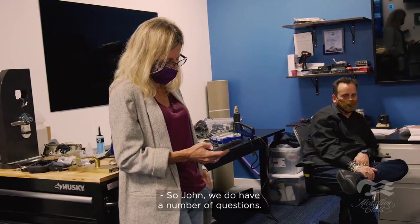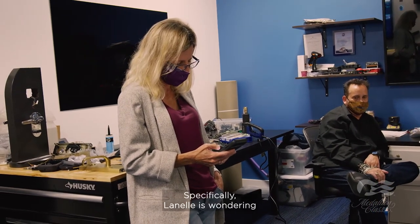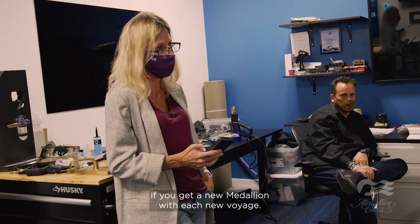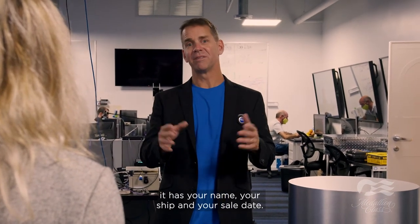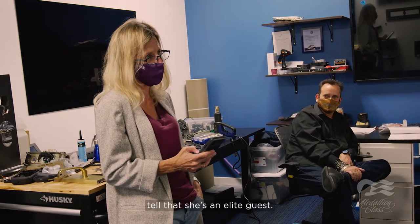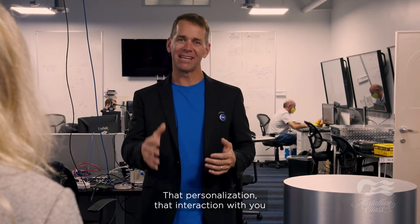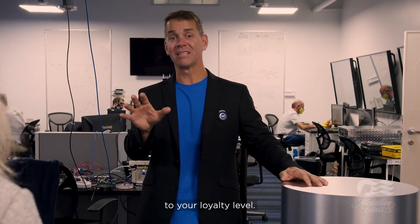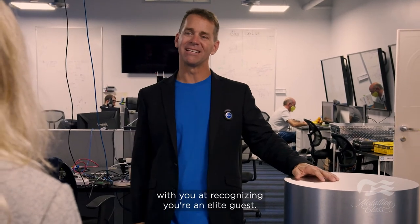Lynnell is wondering if you get a new medallion with each new voyage — yes, with each vacation you have a new medallion. It has your name, your ship, and your sail date. Elaine is wondering if crew will still be able to tell that she's an elite guest — absolutely. Your medallion itself is color-coded to your loyalty level so all crew can engage with you and recognize you as an elite guest.